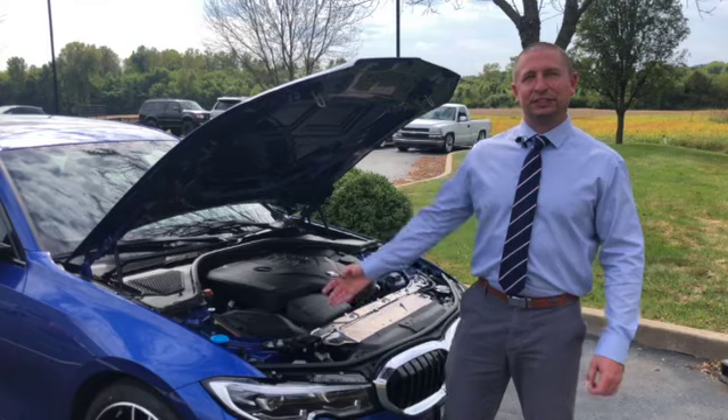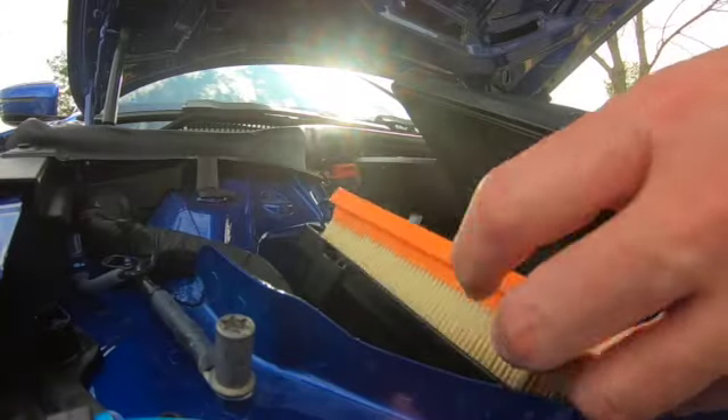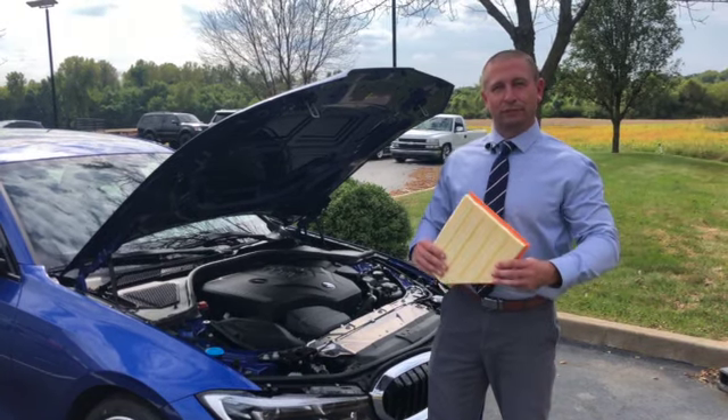First thing we're going to do is check your engine air filter. Your engine air filter is a very important part of routine maintenance on a BMW and should be replaced every third oil change. Check this out, inspect it, see if it's dirty, and if so replace it.